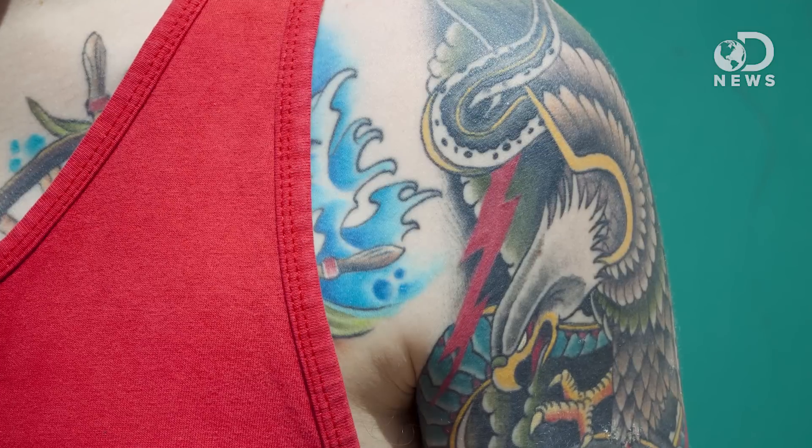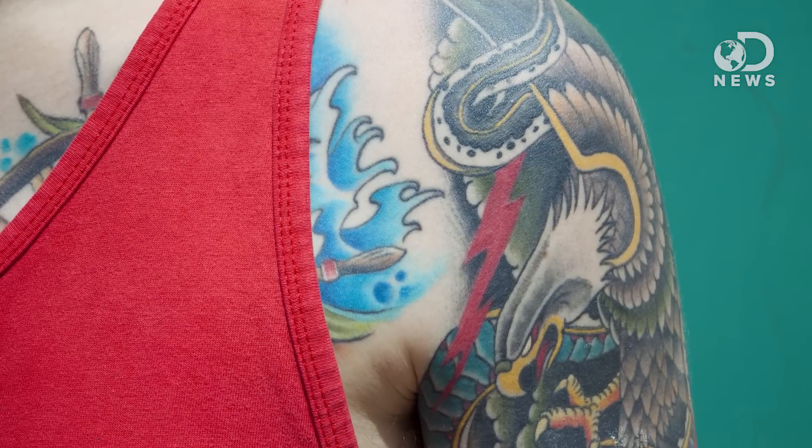The ink molecules cannot be digested by macrophage immune cells. Instead, the cells consume the ink and then just adopt the pigment and hang out, which is why tattoos don't break down too much over time.